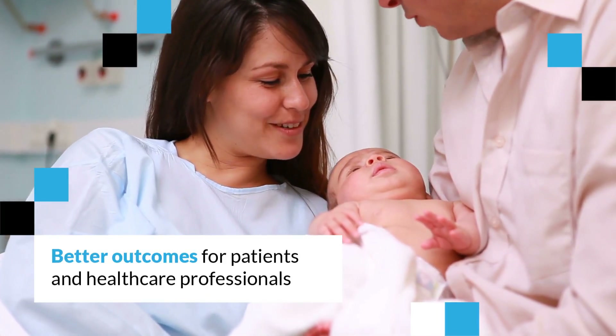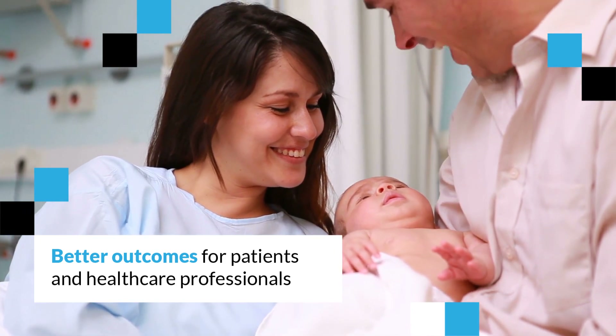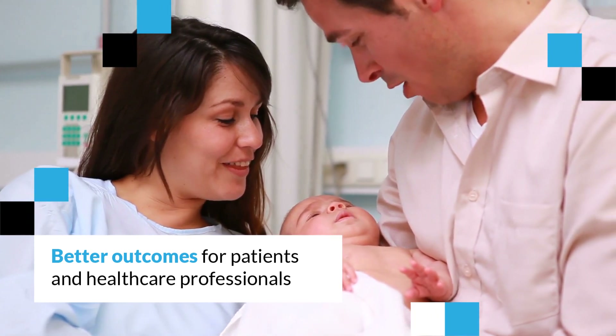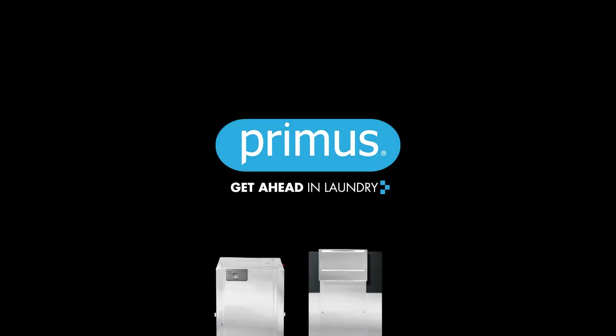Thanks to the specialized machines and patented features developed by Primus, users can experience the highest hygiene standards. Primus.